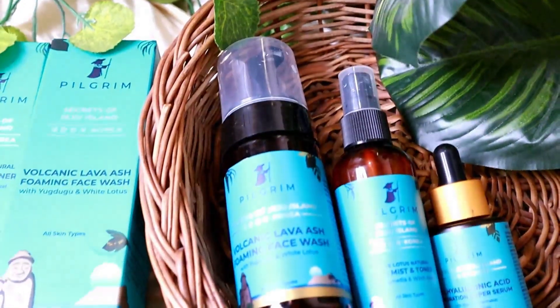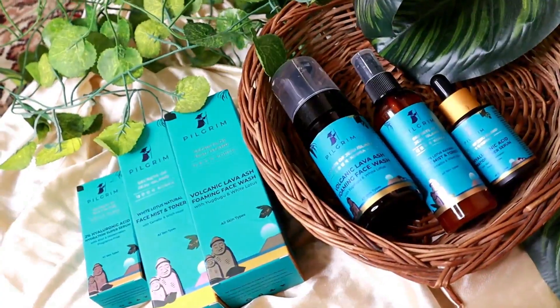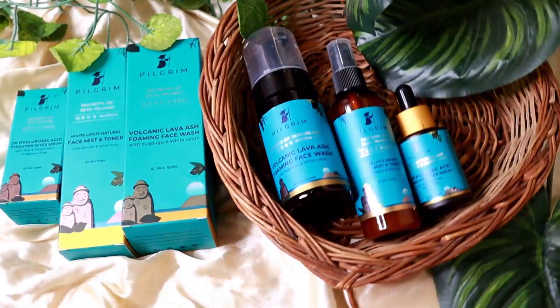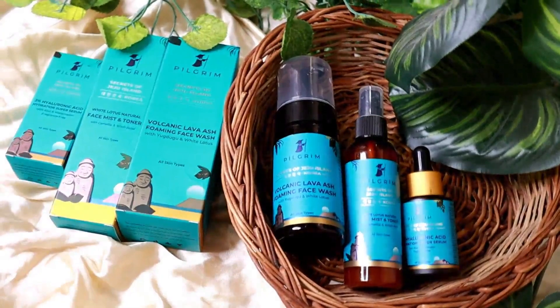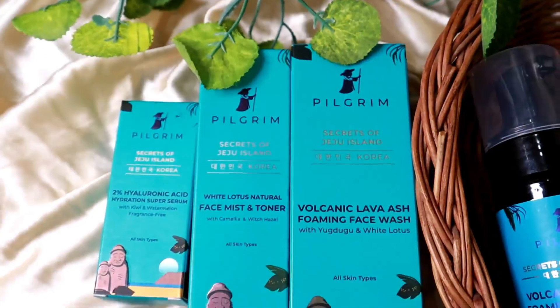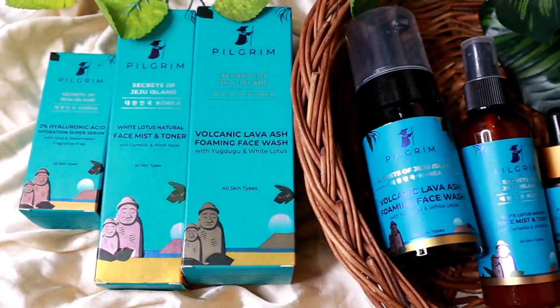I have three products here. First, volcanic lava ash forming face wash. Second, I have white lotus natural face mist and toner. Third, I have 2% hyaluronic acid hydration super serum. Pilgrim is a cruelty-free, sulfate-free and paraben-free brand — it's a 100% vegan skincare brand and a 100% Indian brand.